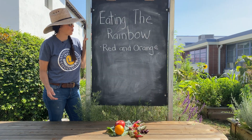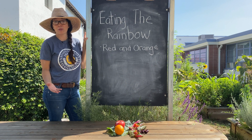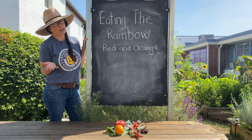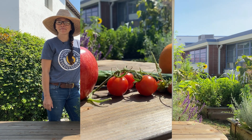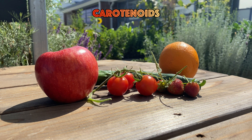Let's first start with red and orange. Fruits and vegetables that contain red and orange could include carrots and sweet potatoes, also oranges and tomatoes. Here are some red and orange fruits and vegetables.